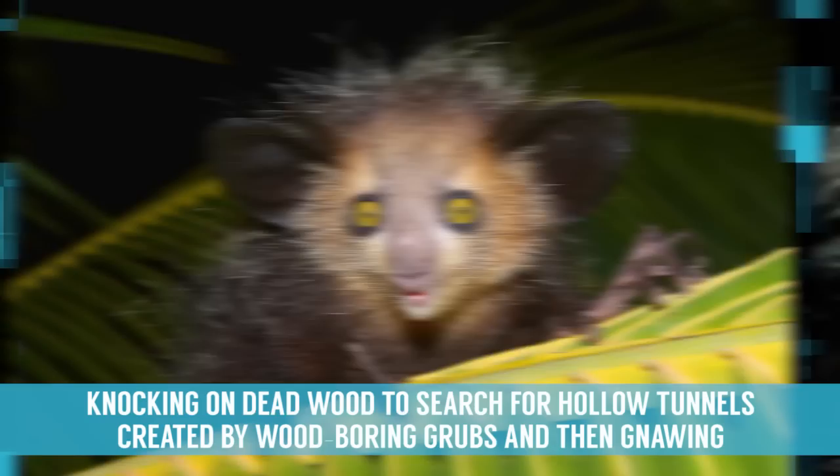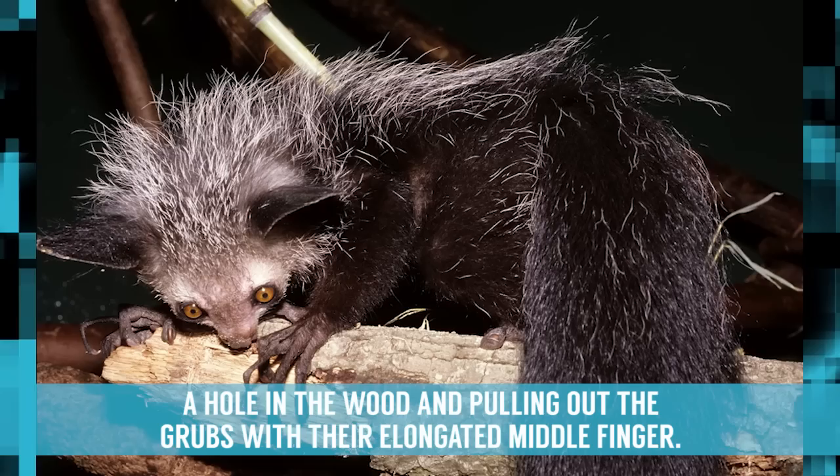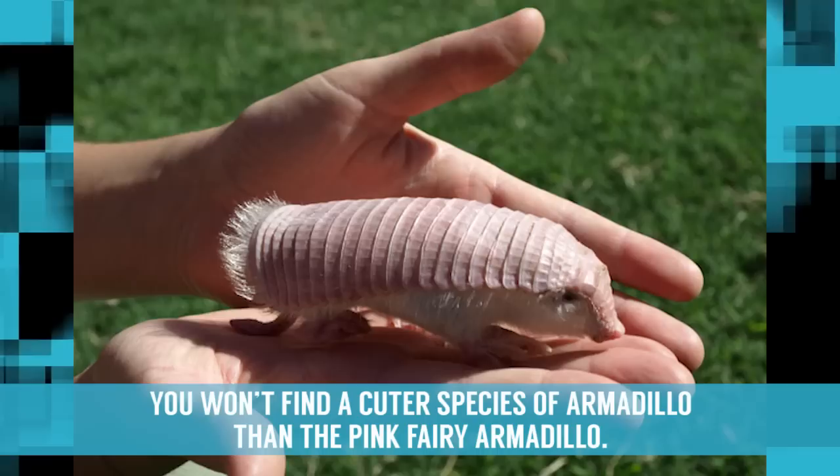It also boasts a unique adaptive method of finding food, knocking on dead wood to search for hollow tunnels created by wood-boring grubs and then gnawing a hole in the wood and pulling out the grubs with their elongated middle finger.